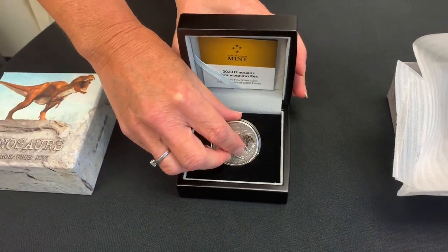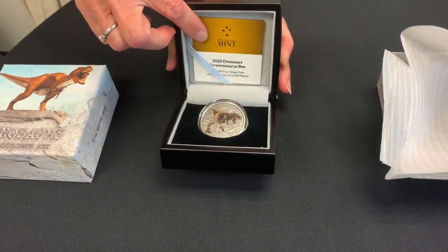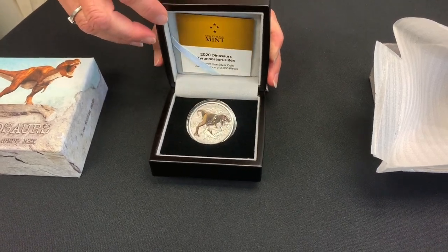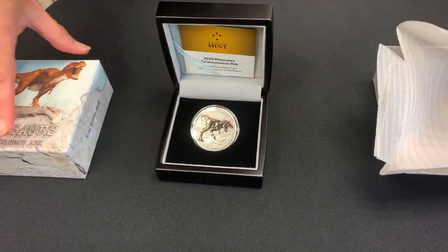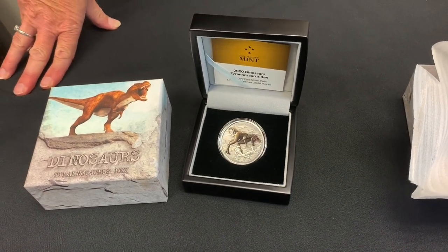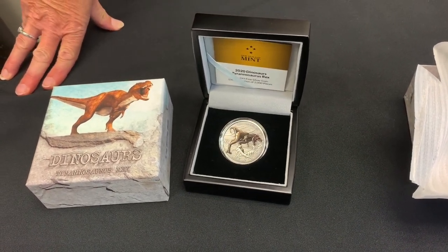This obviously comes with a certificate of authenticity confirming it as one of 2,000 pieces. So this is the start of our new dinosaur collection — there will be more to come. If you want to see more, make sure you subscribe to our channel.